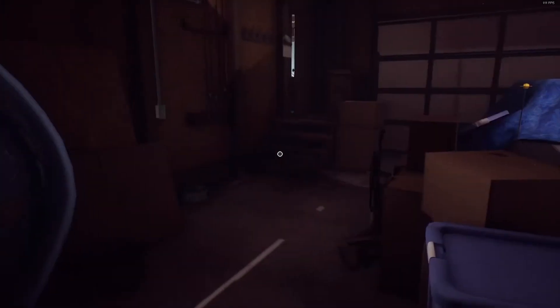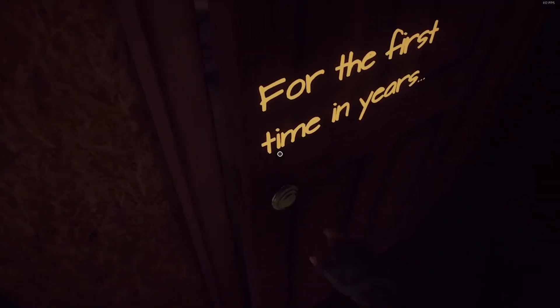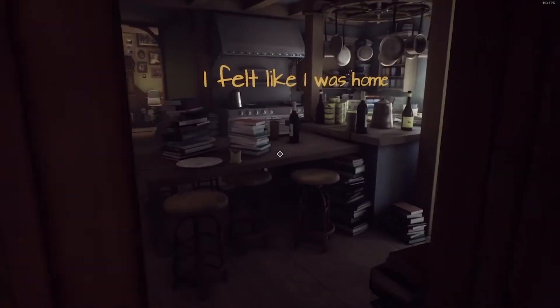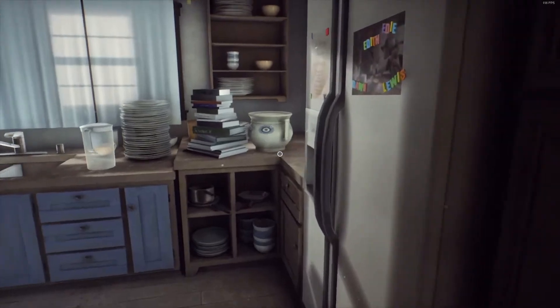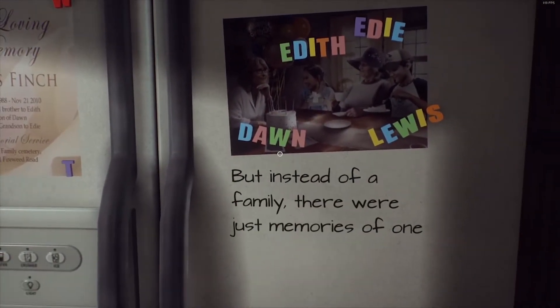And yet, this game is something special. The story here is the main draw — the combination of Edith's journey along with her learning all about her family is where this game really shines. Edith is fully voice acted and will make comments all throughout the house as you explore. The music also adds an appropriate tone and feel during exploration and the mini-games. I adored every moment I spent with this game.